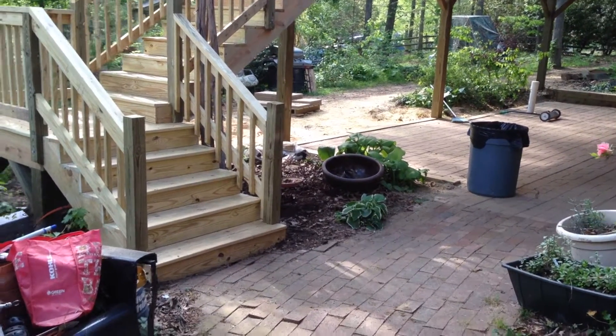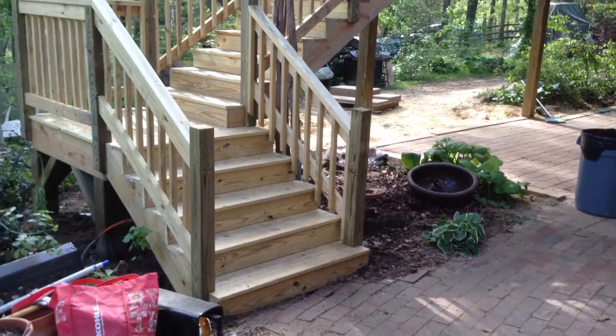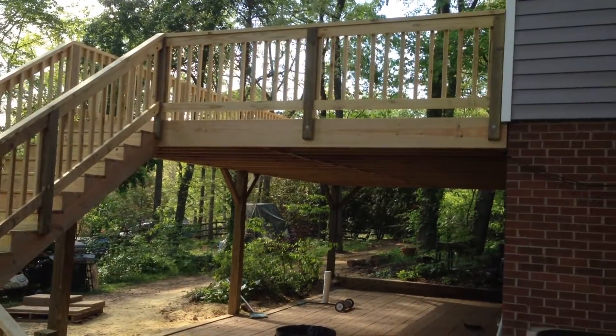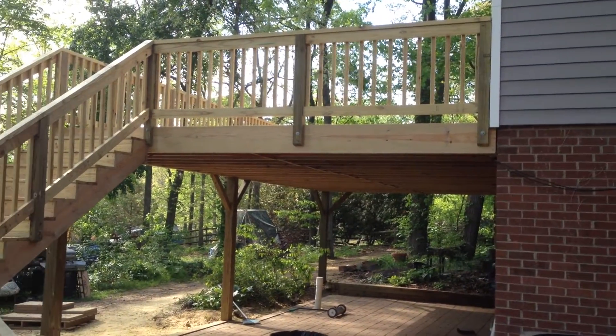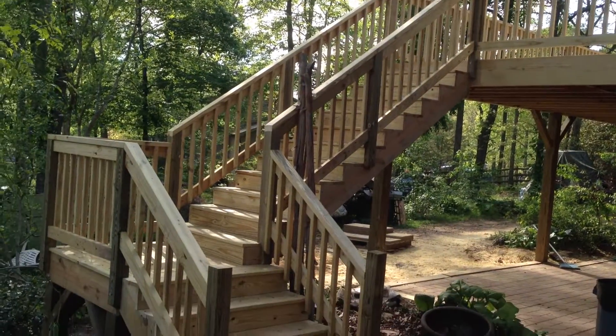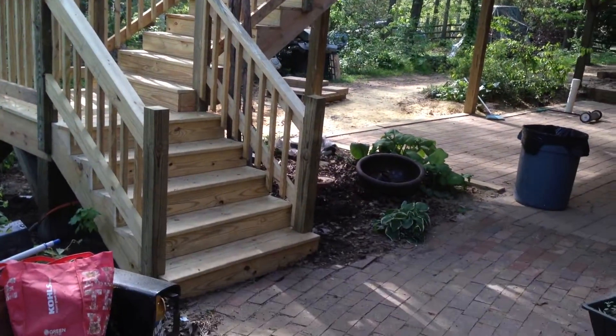I'm at Forestry Customs Steers. Here's a deck we just finished in Kernersville. Roughly 16 by 28, with a set of stairs to the landing and down again.